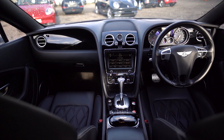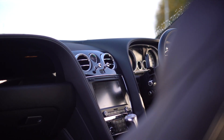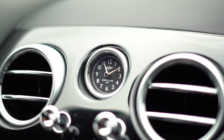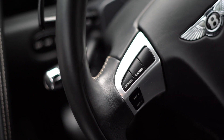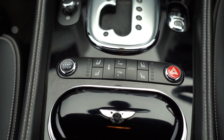Moving on to the interior of the Bentley, you're greeted with luxurious features and excellent technology to make driving this vehicle even better. In the centre you have the iconic Breitling clock and an 8-inch high-resolution infotainment display, which can also be controlled via the hands-free controls on the multi-function steering wheel.